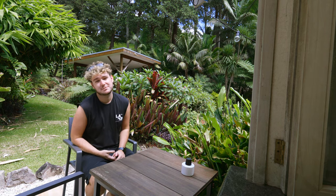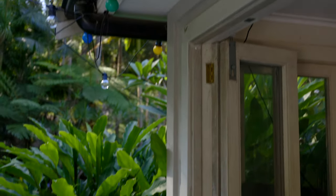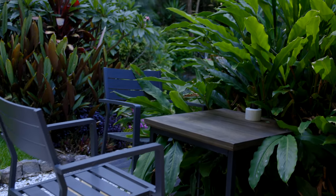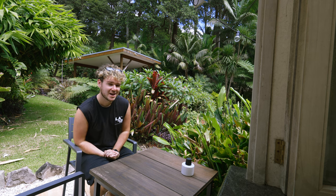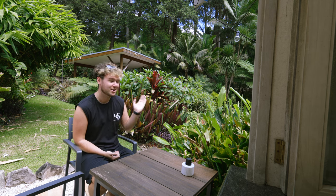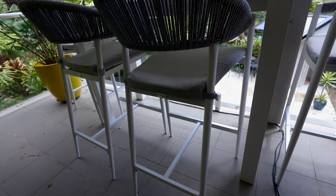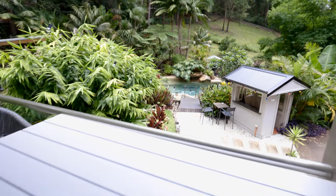This space always gives me great resort vibes. I've got the bar right here with a fridge, sink, and mini kitchenette. Behind me there's the pool, the cabana, and the fire pit, with the house just over here. I always feel like I could be anywhere in a resort, just deciding whether I'm going to the pool or the cabana and what I'm going to drink. This has very quickly become one of my favourite afternoon spots to have a drink, overlook the pool, and enjoy the property.